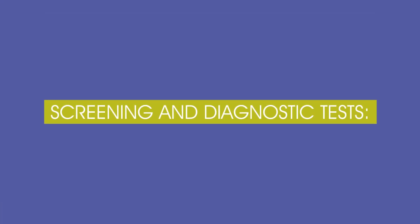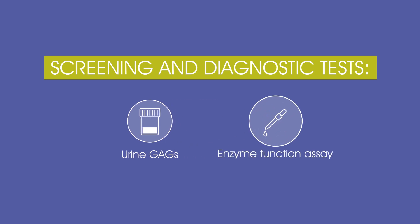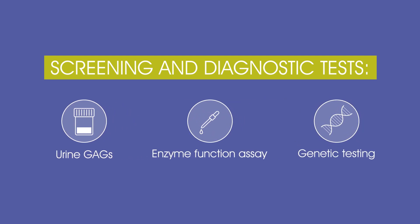If MPS1 is suspected, a simple preliminary test can screen for elevated levels of GAGs in the urine. A definitive diagnosis of MPS1 relies on demonstrating a deficiency in IDUA enzyme activity. Genetic testing can further confirm the diagnosis. The disease manifestations of MPS1 are debilitating and progressive and can shorten life expectancy. Early recognition of signs and symptoms can help shorten the diagnostic journey and avoid unnecessary tests, treatments, and referrals.